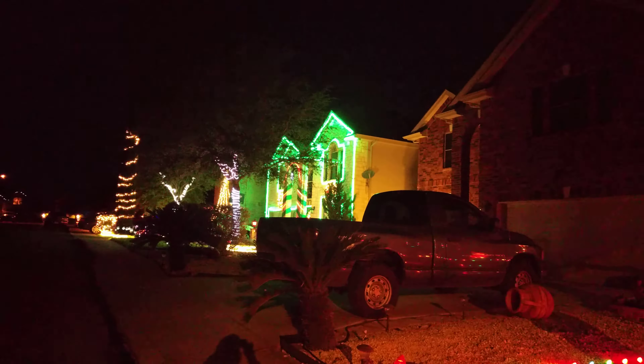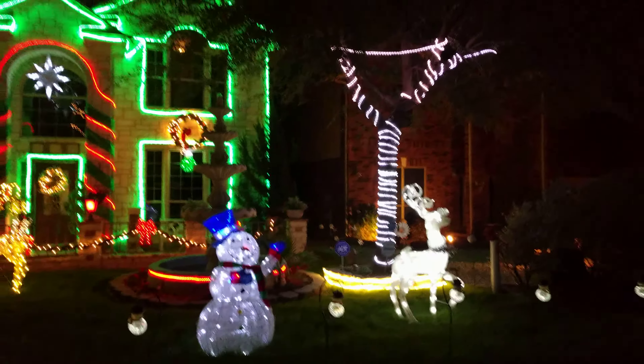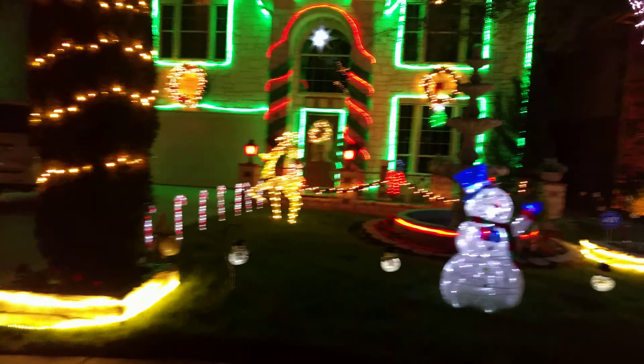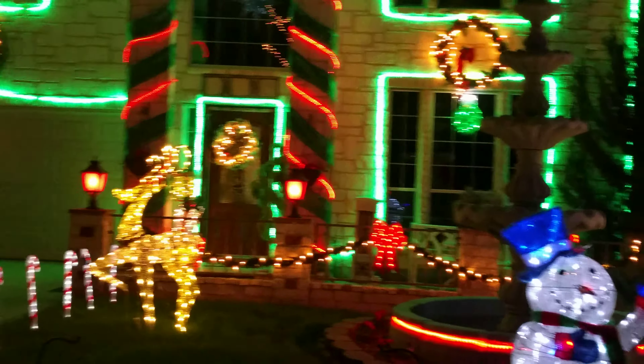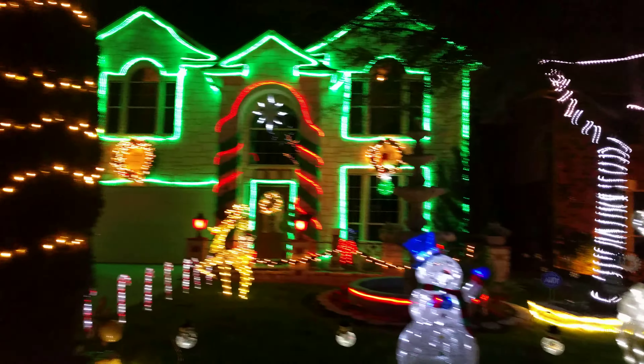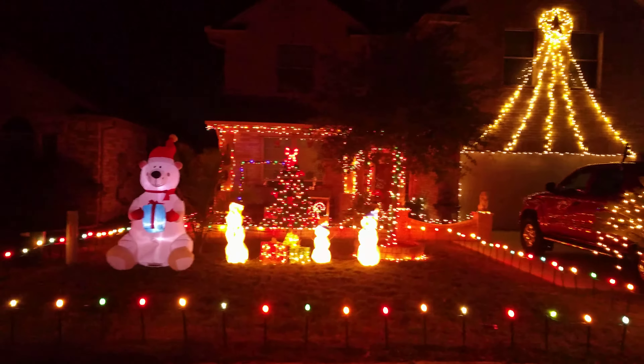This is a very wonderful house, very well lit. They have a big tree here, a deer, and they also have a fountain — it looks pretty cool.